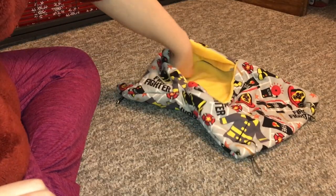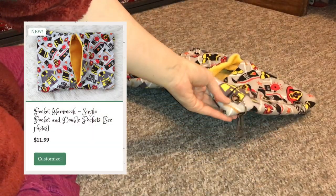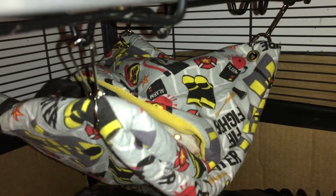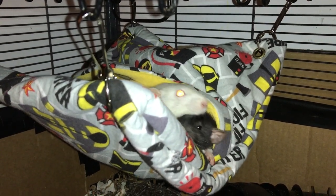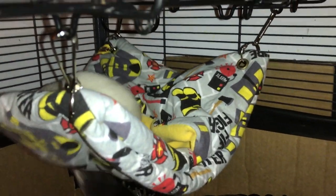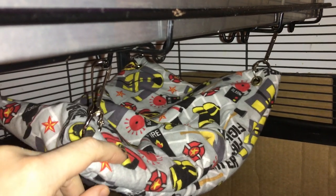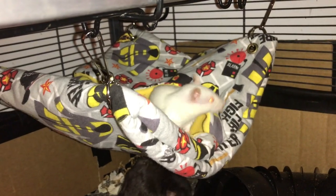The next hammock is the double pocket hammock and this one is super cute — I really love the fireman fabric design on it. This hammock has been a huge hit with my rats as well. Since it's a double pocket instead of a single one, the rats can go into both sides and really enjoy snuggling in one of the little pockets and then popping their heads up when I come to say hi. My rats really prefer enclosed hammocks, though they do like open ones too. I'm hoping it lasts a while before they chew it up.